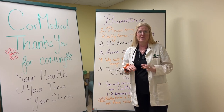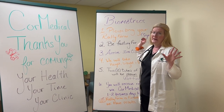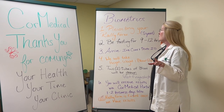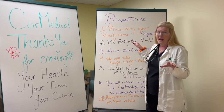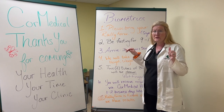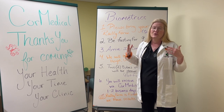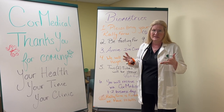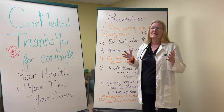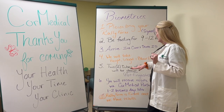That's very, very important. Here's what you need to do: make an appointment for your biometric screening — I literally need 10 minutes of your time. Bring your Rally form, signed. I need you to be fasting for 9 to 12 hours, nothing but water. And I need you to arrive with your insurance card and your state ID. This is important because this is how your insurance knows you had this done — it's through the billing process. You do not get charged for it; it does not get billed to your insurance. It gets billed so they know you had it completed.